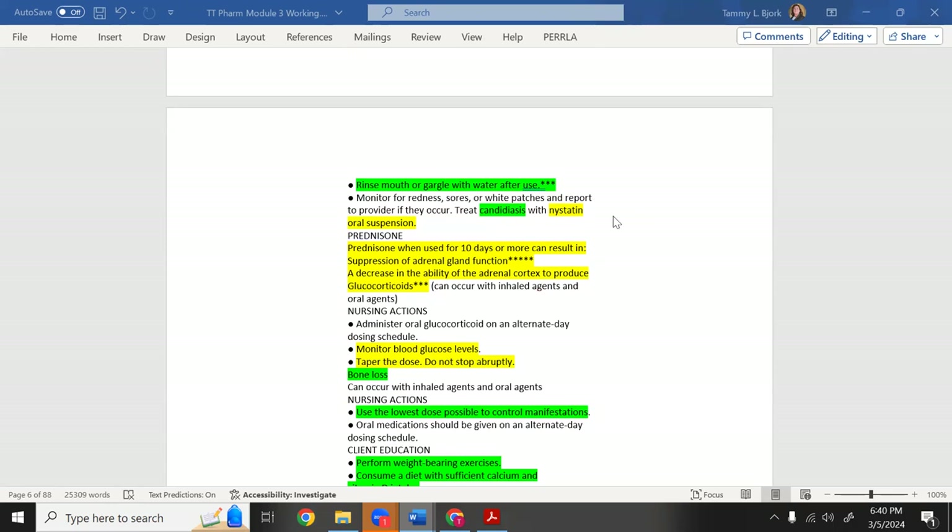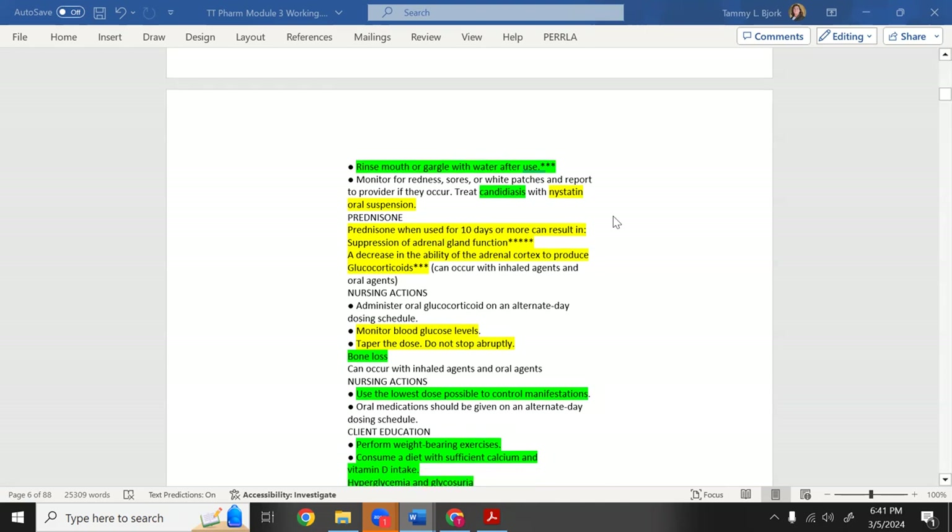Nystatin comes in a small liquid cup. You open it, put the liquid in your mouth, and swish and swallow — not spit. Since candidiasis can extend down the throat, you swallow the nystatin so it coats and treats the esophagus and throat, not just the mouth.